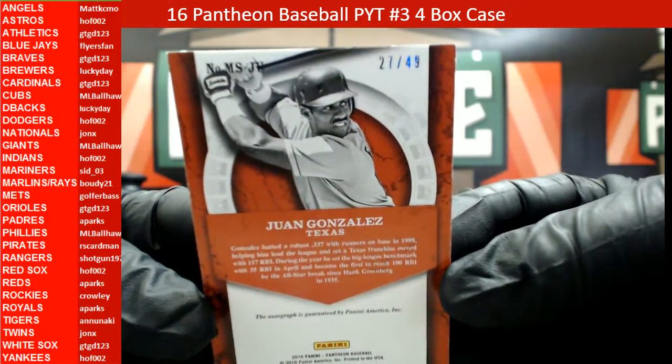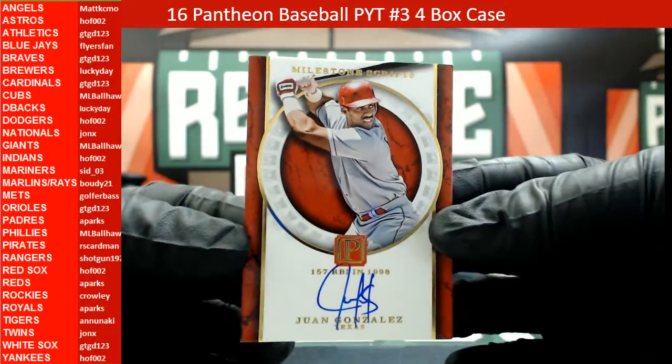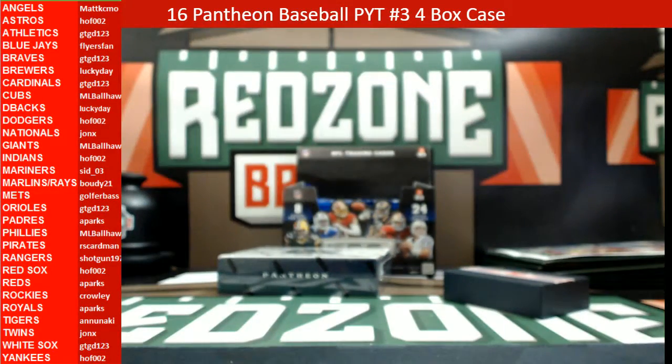Our last one in this box is going to be a Milestone Scripts Juan Gonzalez, Texas Rangers, 27 out of 49. Heading out to Shotgun. Alright, we got one more box guys.